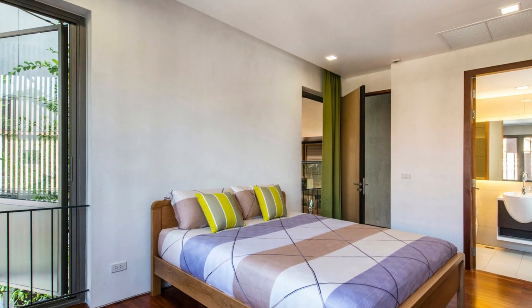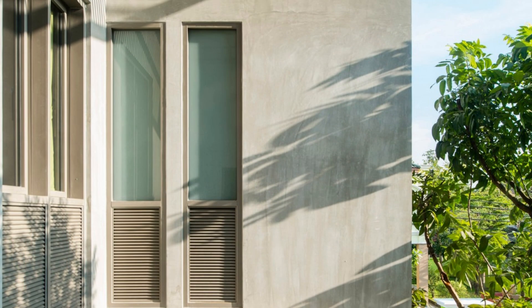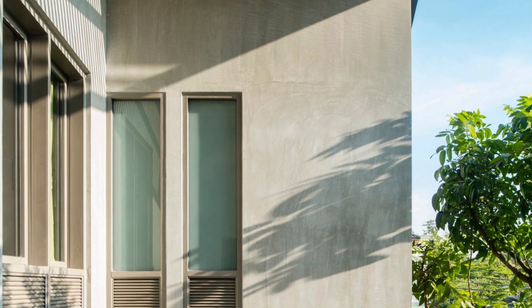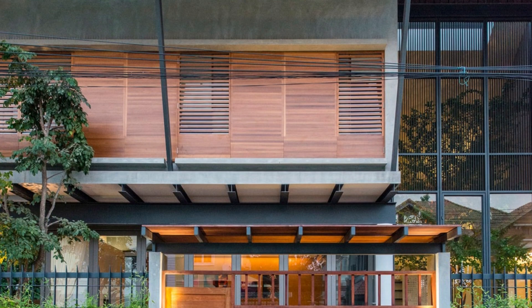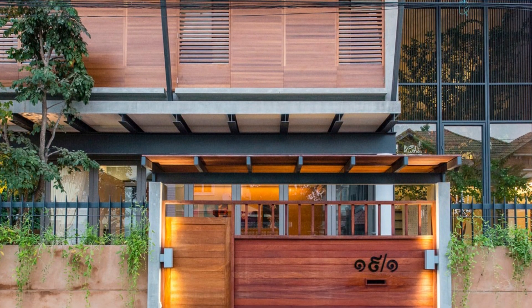The real showstopper is the 7-meter high steel entry door. This isn't just any ordinary door — it serves a dual purpose. Not only does it divide the internal and external spaces, but it also facilitates natural ventilation and daylighting. It's like having your very own portal to a world of comfort and well-being.